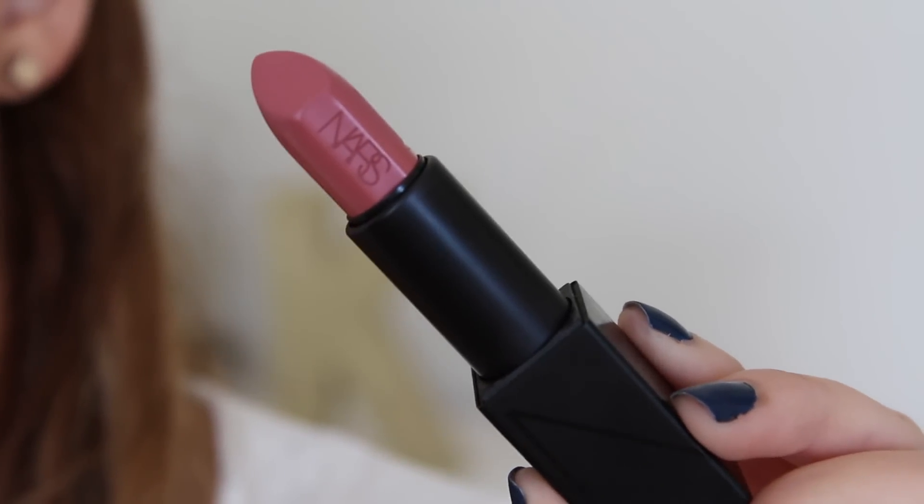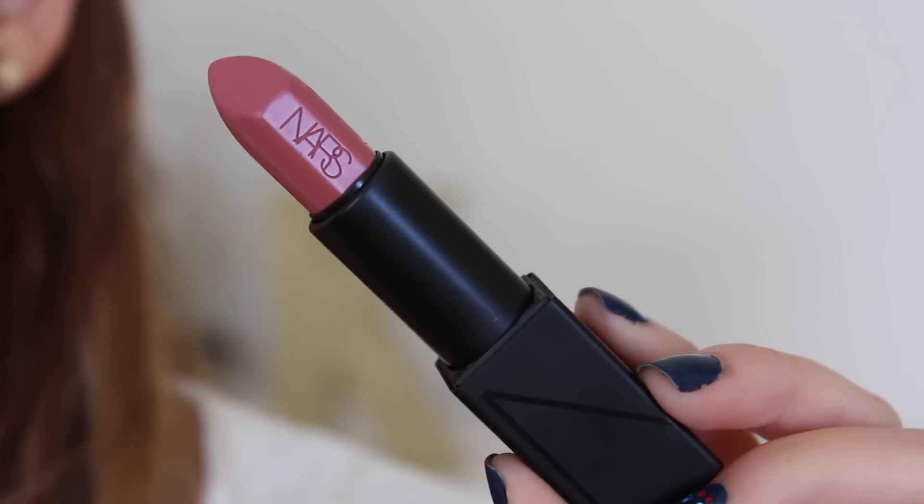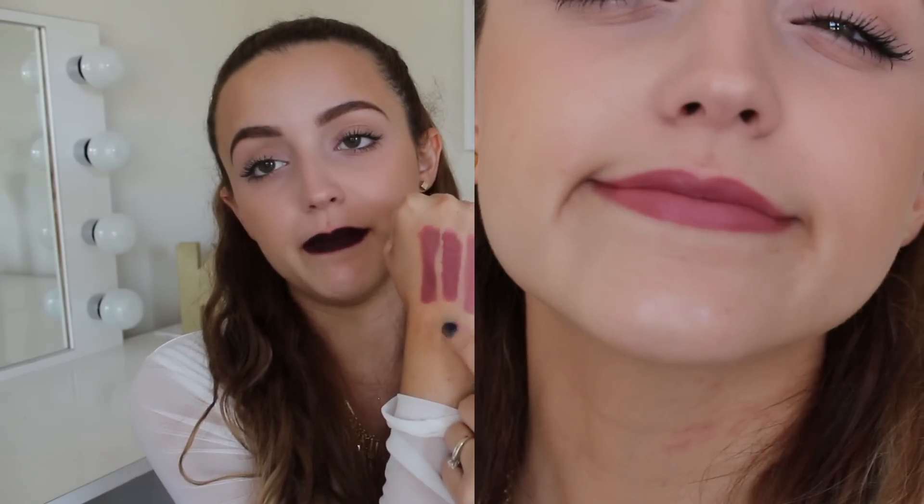My favorite one in the mauve family is this one right here, and it is an expensive little bad boy. This is the NARS Audacious Lipstick in Anita. This was actually sent to me from Nicole from Young Wild and Polished — she gave me two of these. I'm going to do a whole video on this lipstick, but they are the best formula you will ever come across. If you're going to invest in an expensive lipstick, it's going to be this. It's a little bit more pinky than the rest — definitely a lot lighter than the Maybelline one. This looks so beautiful on the lips — it's that perfect everyday mauve color you could literally wear every day.